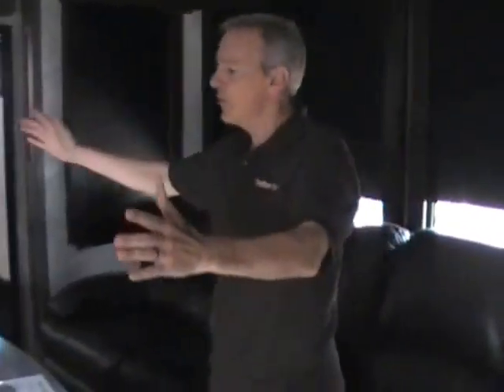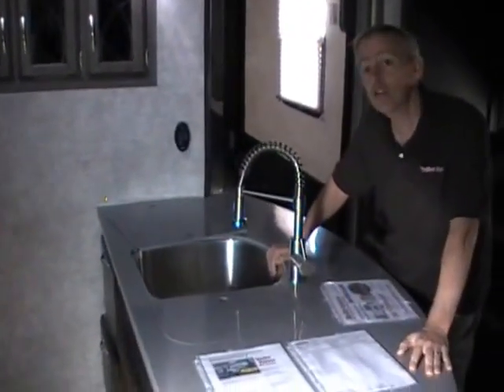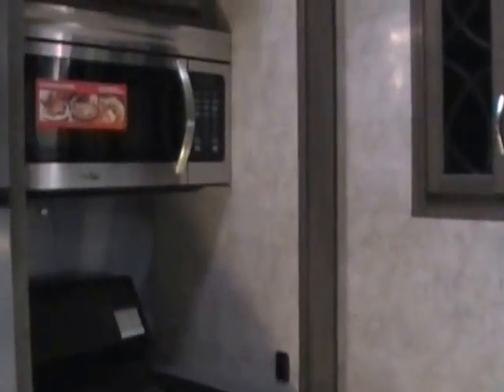They're actually quite comfortable — you'll really enjoy them. You can fit a lot of people on this. Here we've got the amazing galley area. You'll notice a huge area with a very large two-basin stainless steel sink with solid surface covers. Over here we have the three-burner range top. Above that, a microwave convection oven. And then here we've got a residential-size four-door stainless steel fridge freezer.